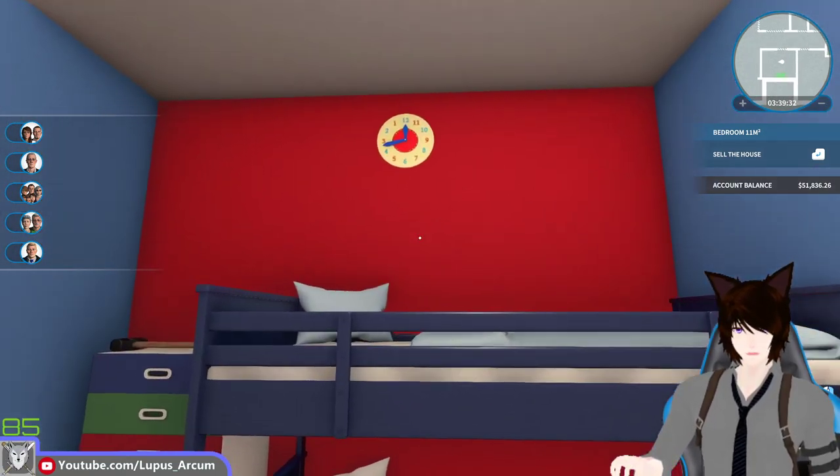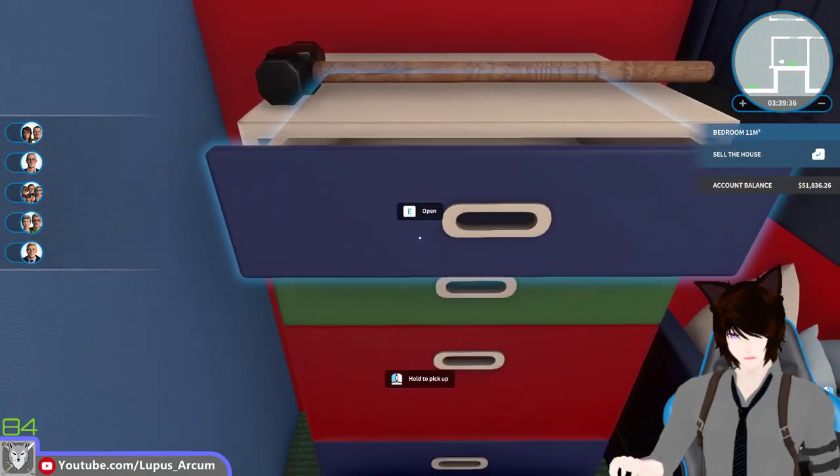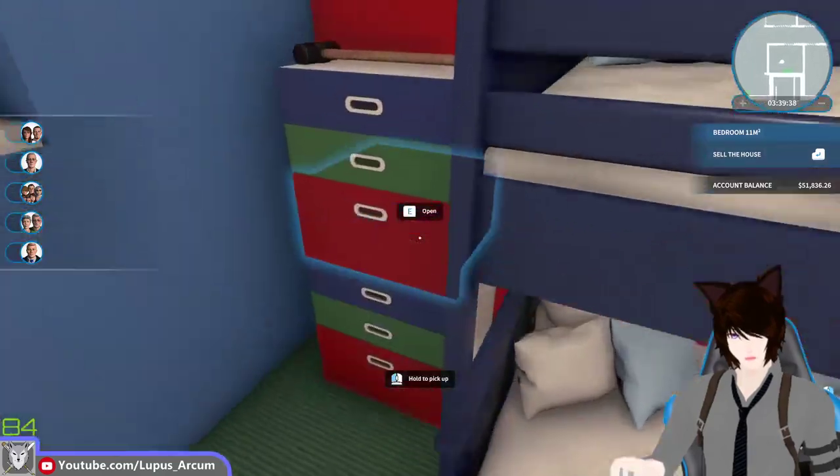Look, it's got all the things you would ever need in a kid's room, like a nice clock. There's a bed, and there's all these drawers here. That's really loud for some reason.